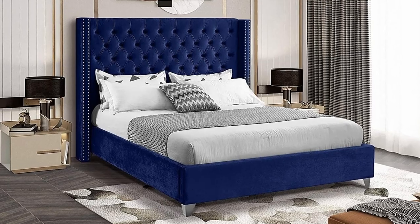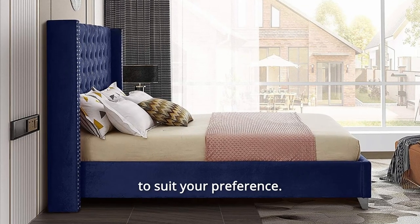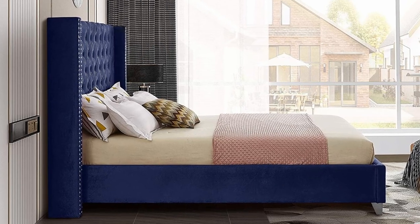Number 4: Multiple Color Choices. Pick any of our 6 stunning colors to suit your preference. And so much more.